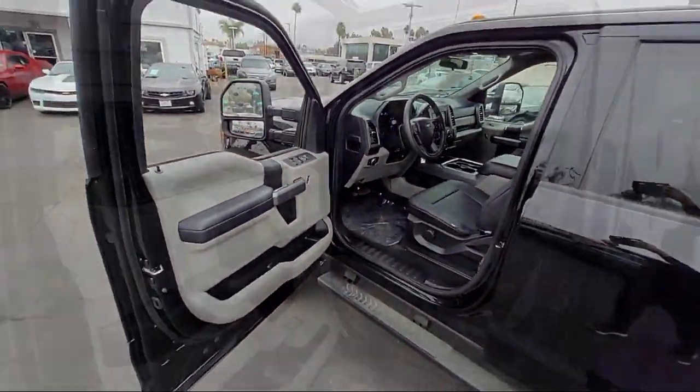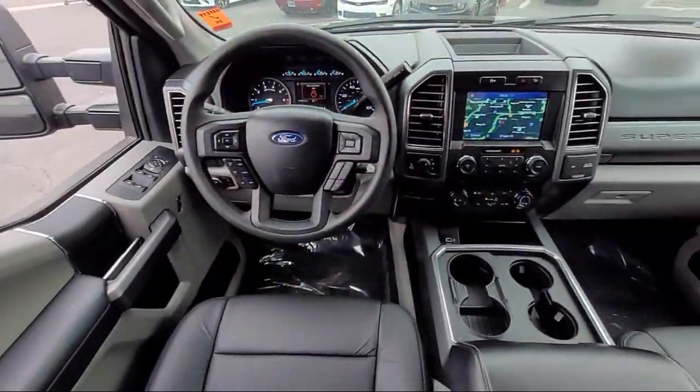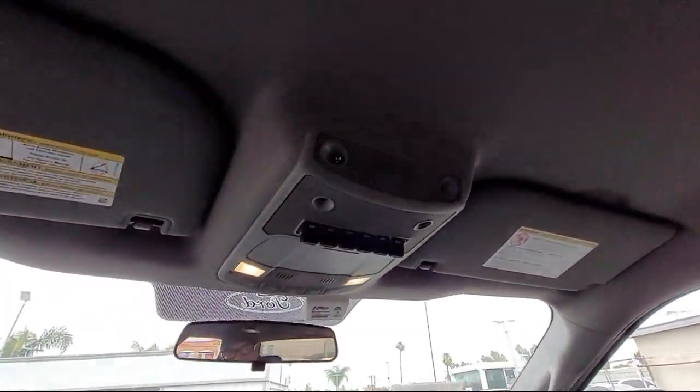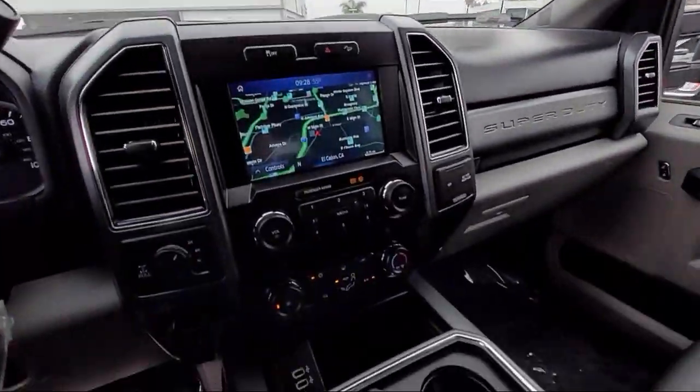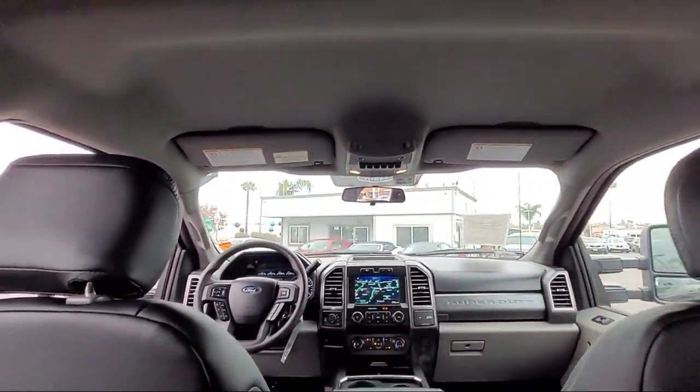Here at East County Pre-Owned Superstore, we've been San Diego County's best for over 20 years and the number one independent dealership in California 15 years running. Let us prove to you why so many people trust us when it comes to buying their next vehicle. Our knowledgeable, no pressure staff will help you drive away in a vehicle that is just right for you. So come visit us here at East County Pre-Owned Superstore — you'll be glad you did.